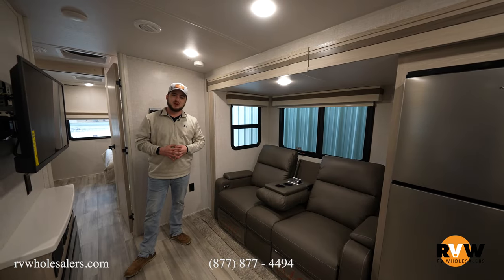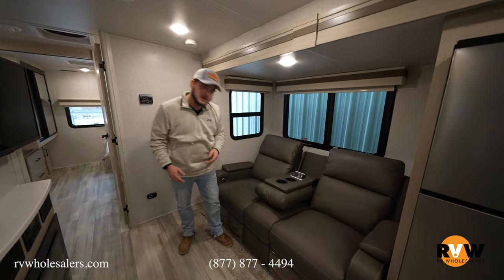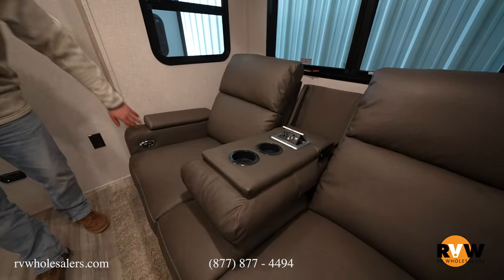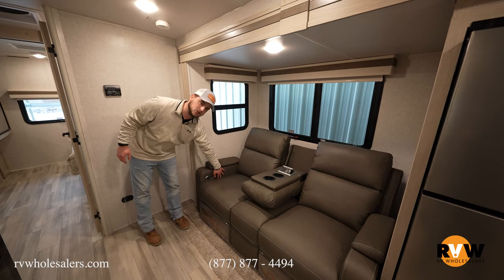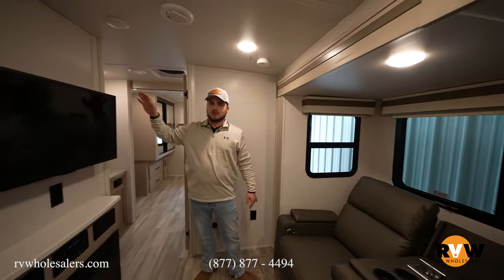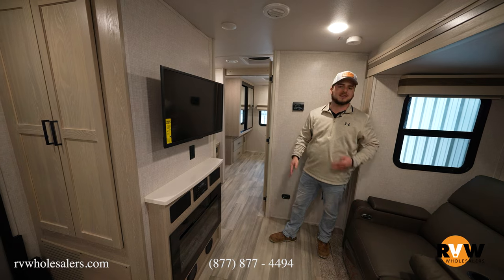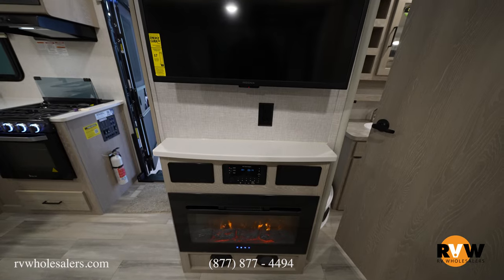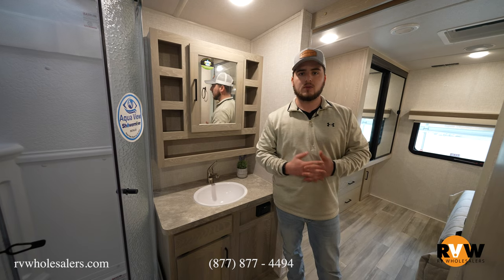Now to the theater seating area of the 2516. It pops down and fits about three people, with a 110 outlet, two USB chargers, and cup holders. There's a power recline option and a manual backup strap. The TV comes standard with the Rockwood. Underneath is a fireplace producing about 5100 BTUs to supplement the furnace and blow warm air on you during cooler-season camping.